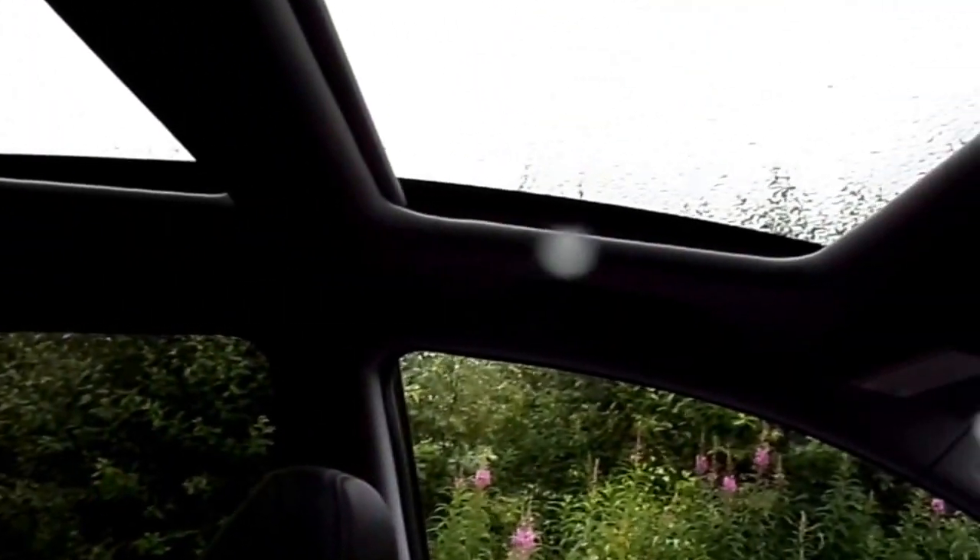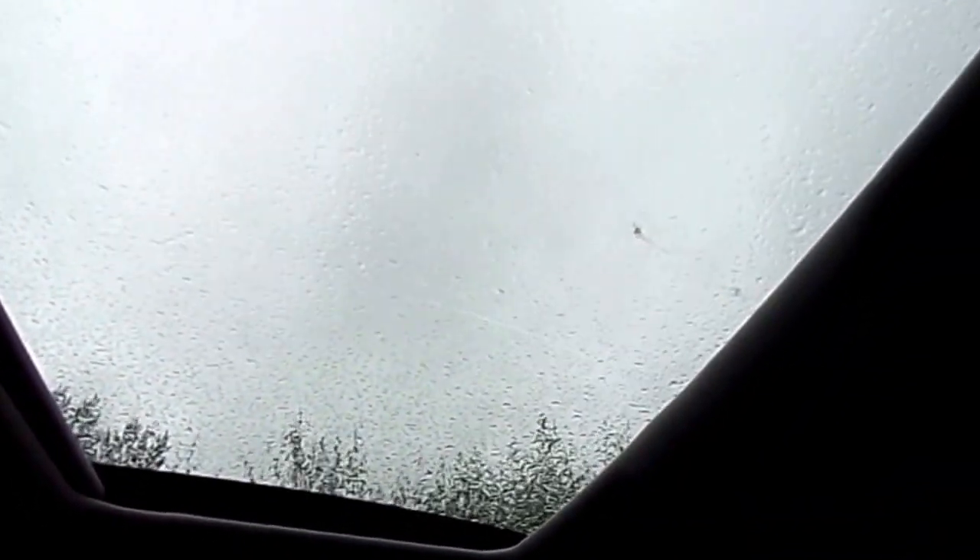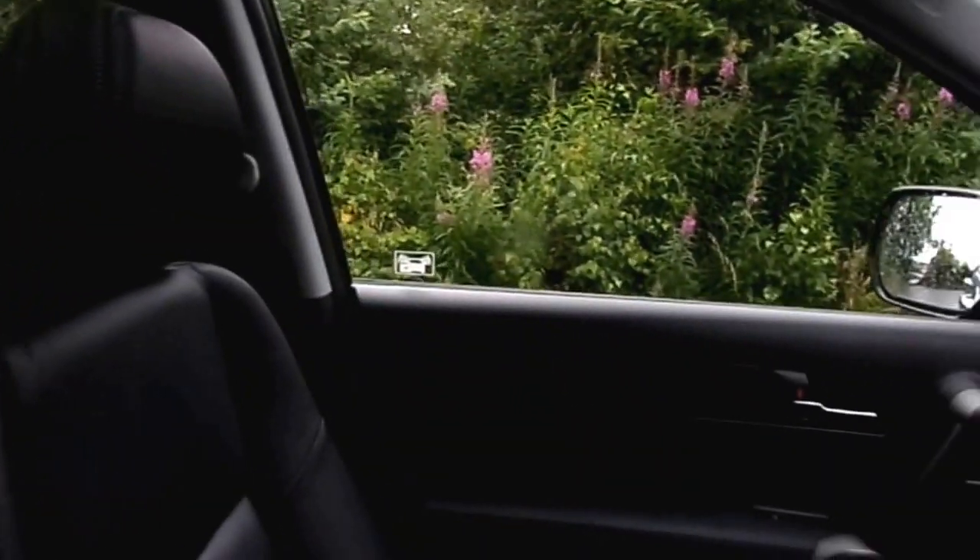Here we can see the glass roof with the blinds open. It doesn't open up to air, but as you can see it opens quite significantly to add more light into the car.